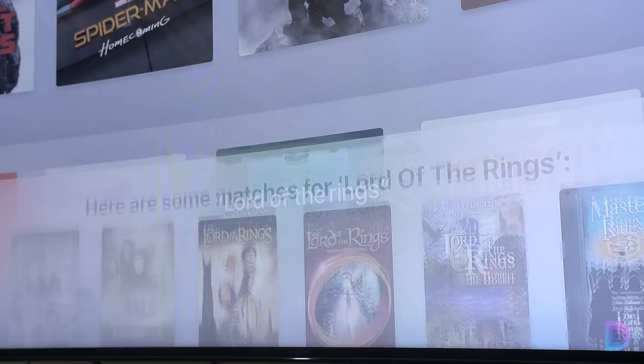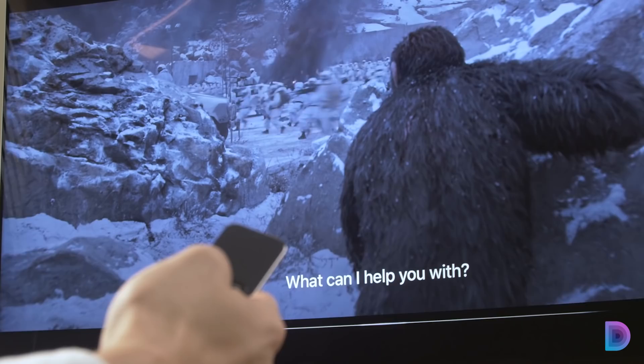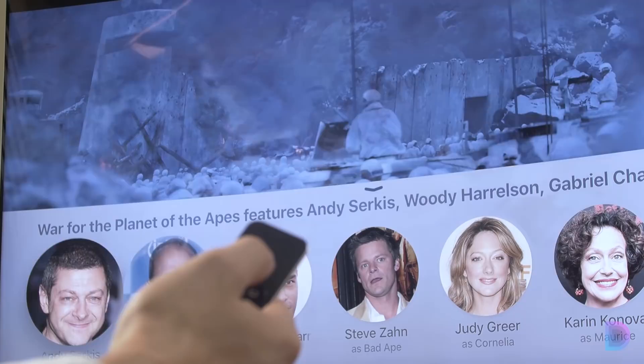Like most of the other set-top boxes on the market today, the Apple TV 4K allows you to search with your voice. Apple TV has a universal search, meaning it searches all these third-party apps to find the show or movie that you're looking for. The voice search also has nice context built in — if you say 'who is that?' while watching a film, it will show you the actors list. If you say 'what did they say?', it's going to rewind and put on subtitles so you can hear it again.